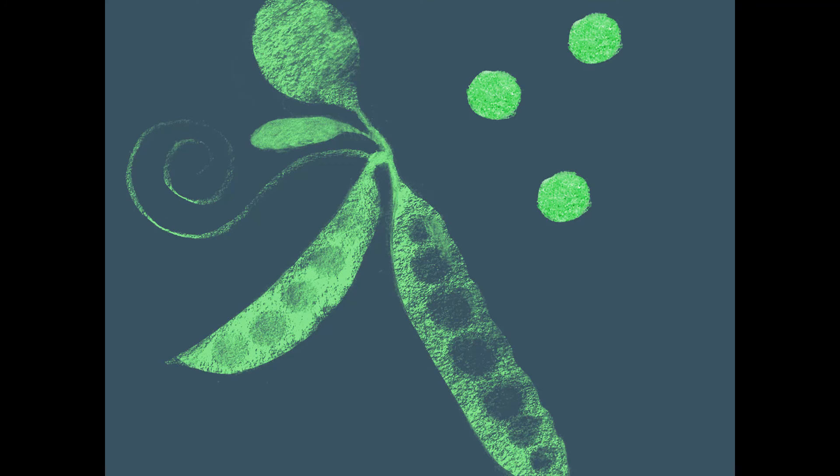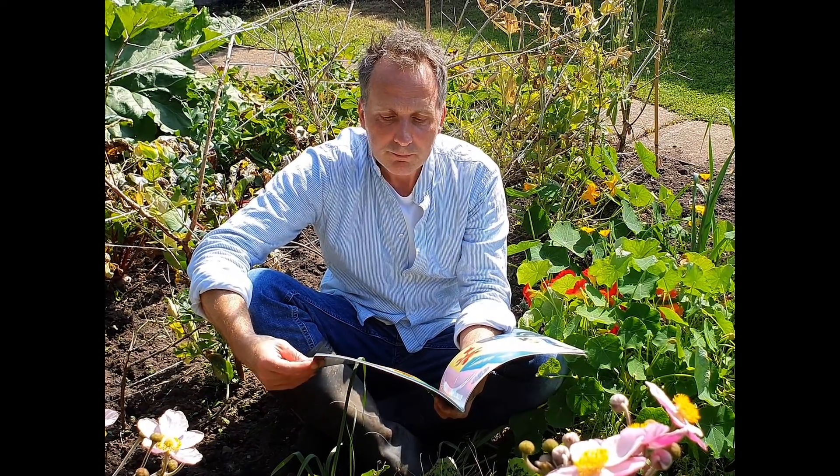Potato, carrot, leek, beetroot, peas, turnips, cauliflower, onion. Enough to make a great big pot of soup, Dad? Absolutely — if we start now.